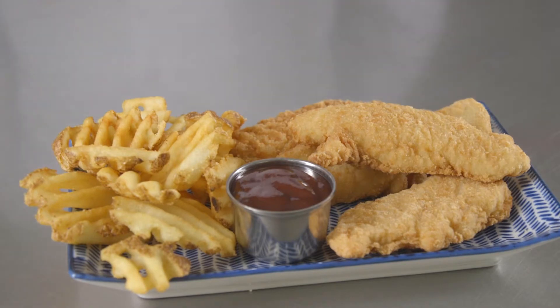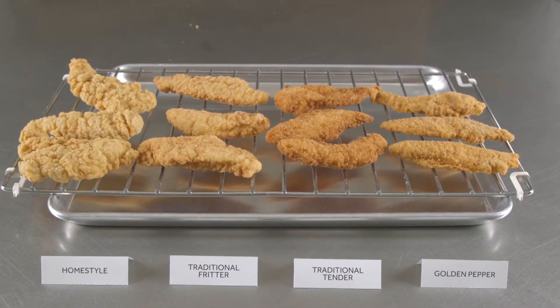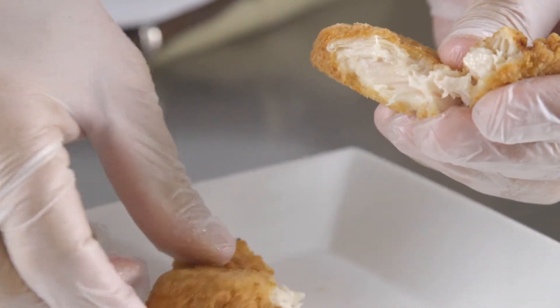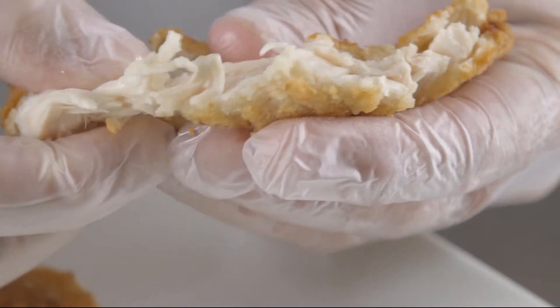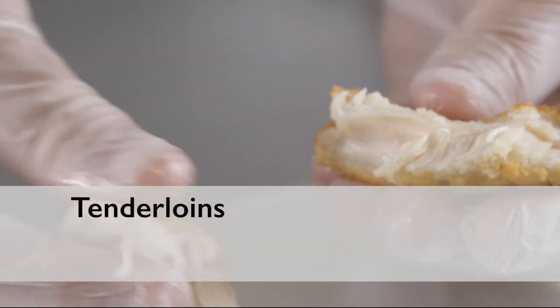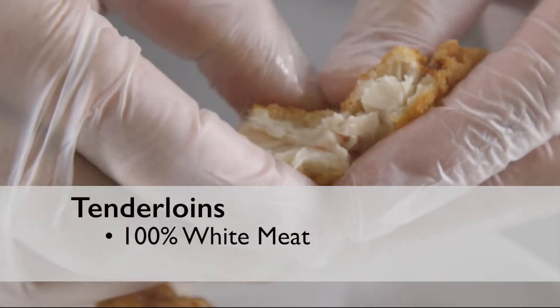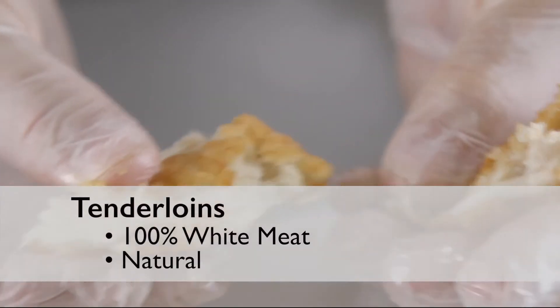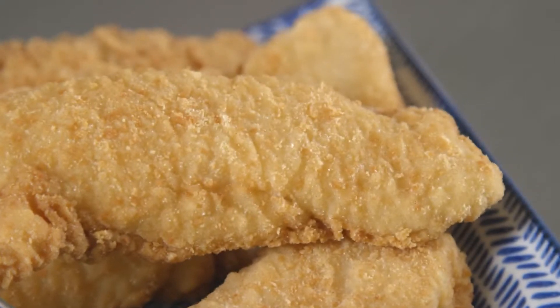First, you should understand the terminology. "Tender" is a general term and can be used to describe either formed or whole muscle chicken. Silverbrook brand carries tenderloins, which are defined by the USDA as 100% white meat from the tenderloin muscle of the chicken, offering a natural product with greater appeal.